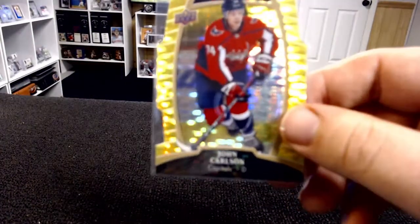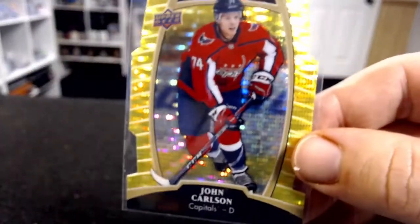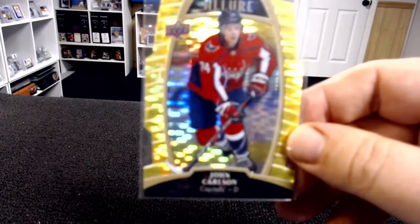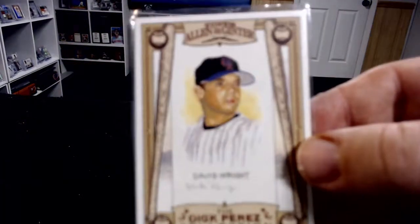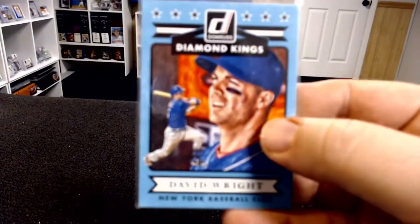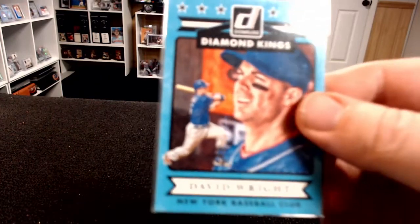This one I really like - John Carlson UD Allure. I couldn't believe I found it. It's just a beautiful card. Hockey's one of those sports where the big names are the only ones that make money in rookies, but for Caps fans John Carlson is a big card. Then I filled in some David Wright cards - he has them organized by team and by stars, so I go to the Mets box and then start rummaging through the stars boxes. A lot of these Wrights were in a Mets box.